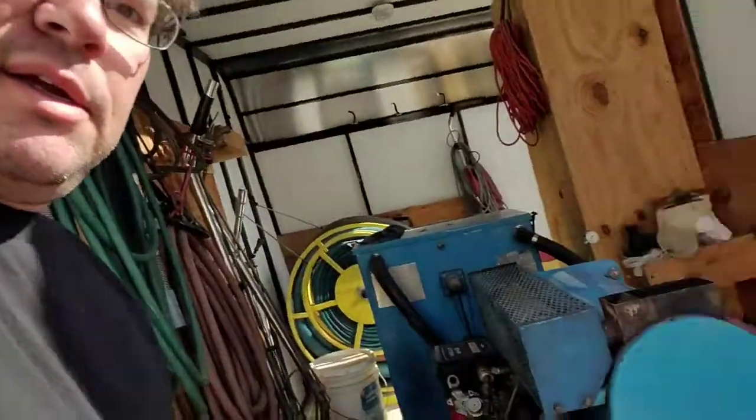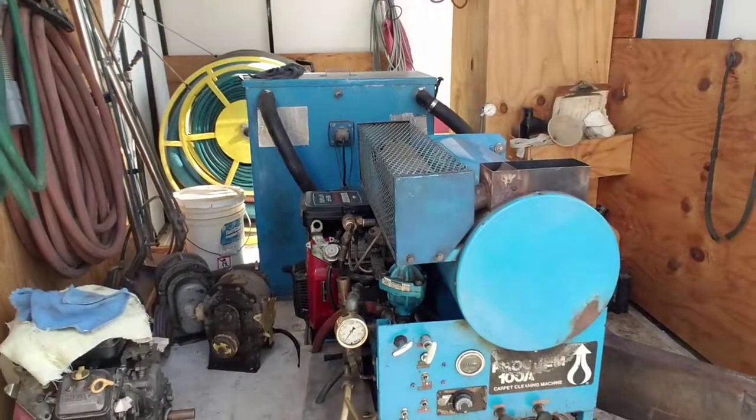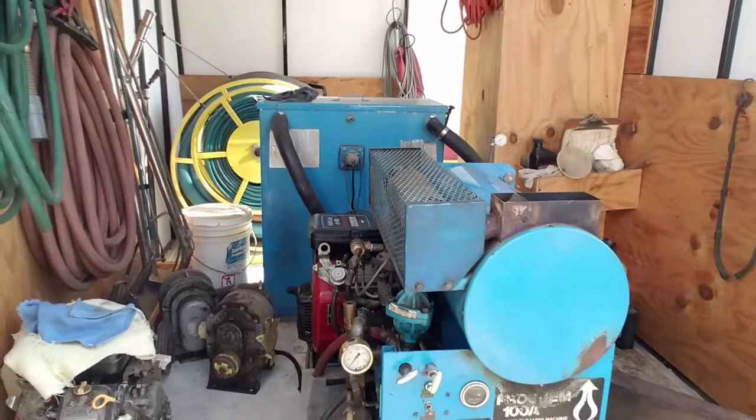Poor bike's been sitting for a while, so it's got to be charged back up. Stuff that's got to be done today — we're going to do the carpet cleaning.